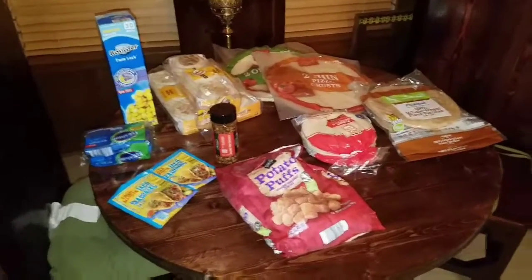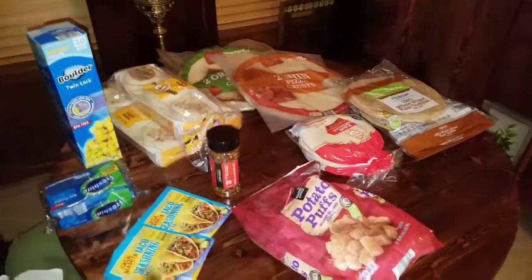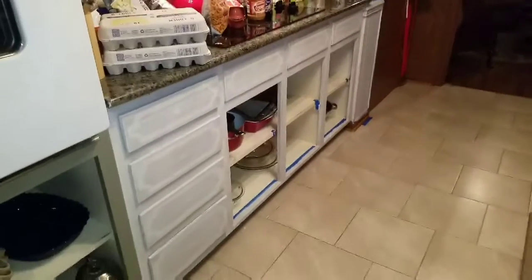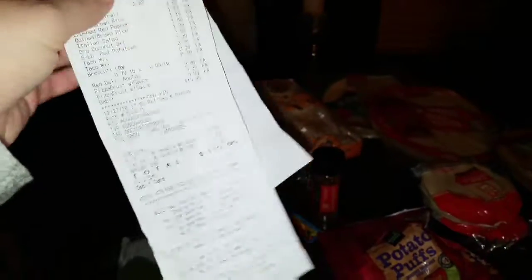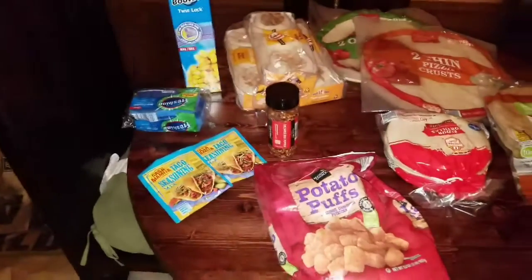Okay guys, we are back from Aldi. I've unloaded everything. I have the groceries separated out between the kitchen table and my counters — excuse my ever-under-construction kitchen cabinets, we're in the process of painting. So anyway, I'm just gonna start off by showing you what I spent. This was the total: $113.95. That was a little bit over what I had budgeted. I did buy a few things that were not on the original list. However, that's actually not bad considering what I got for that amount of money.